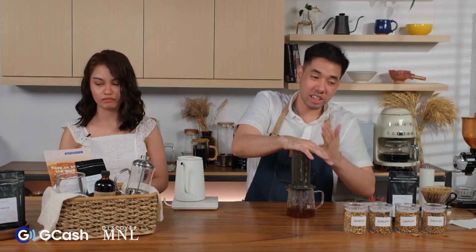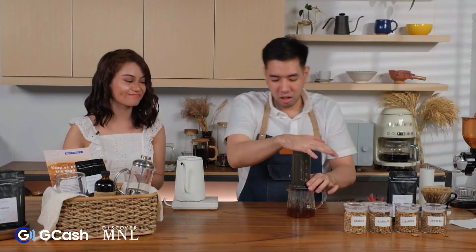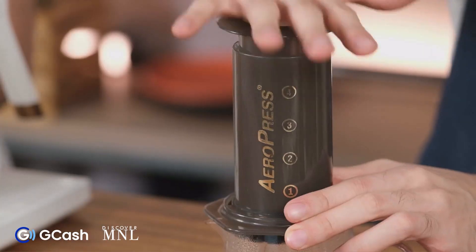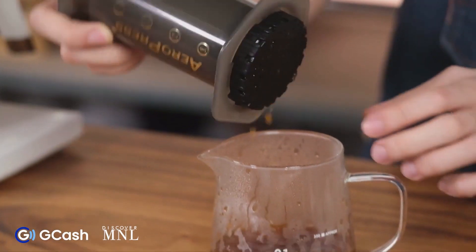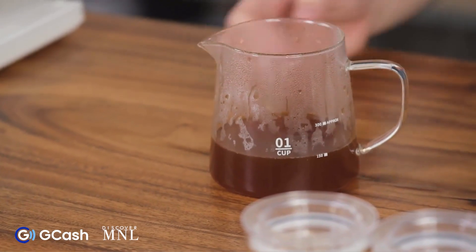If you hear that whistling sound, that means we've fully pressed down and there's nothing left to extract from the Aeropress.